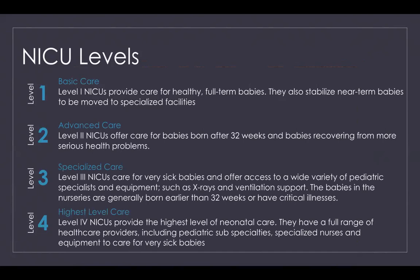Level four is the highest level of care. These facilities provide a full range of healthcare providers, including pediatric subspecialties, specialized nurses, and equipment to care for very sick babies.